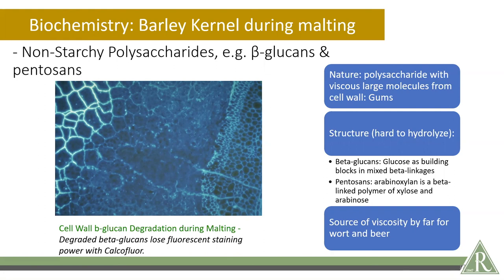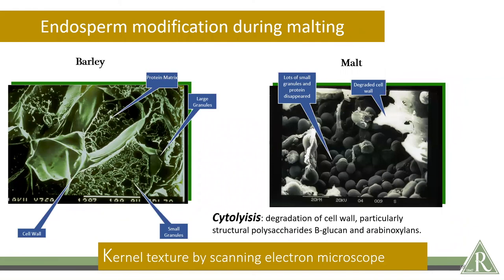If the beta glucans and pentosans are not degraded, the inside of the cell containing the starchy endosperm with the starchy granules won't be accessible in the brewing process. Modification involves the degradation of the cell wall, and leftover cell wall can be an impediment in brewing in that beta glucans and pentosans are the major contributors to wort viscosity. Lautering issues related to viscosity are often attributed to high beta glucans. You can see that the cell walls are largely degraded in the transformation from barley to malt — this is the term cytolysis, the degradation of the cell wall, particularly the structural polysaccharides. With barley, beta glucan is a major player; with wheat and rye, pentosans tend to play a higher role in structural integrity and residual wort viscosity.